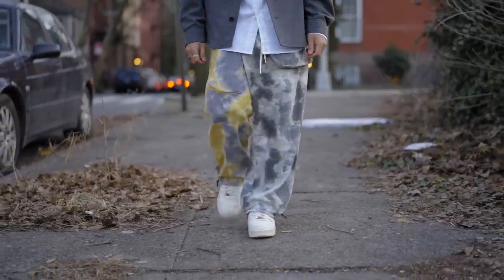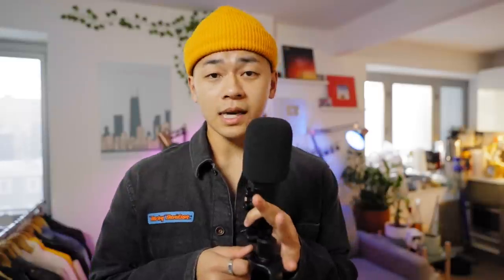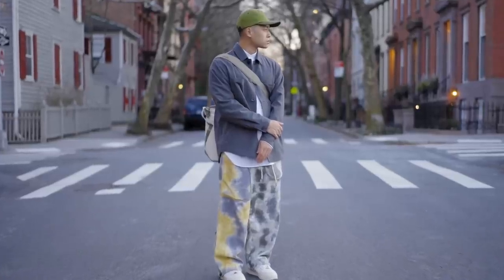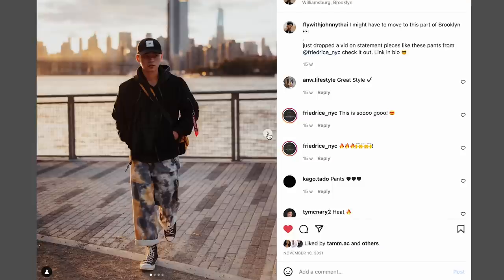Moving down to the pants, these are cargos from Fried Rice. I love the tie-dye — the hints of yellow and gray. It's actually a versatile piece. Even though it is the statement piece of an outfit and it looks loud and bold, I've actually worn it in so many other outfits. Here's my thought process.